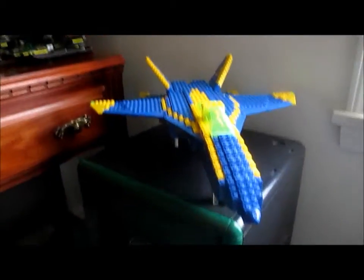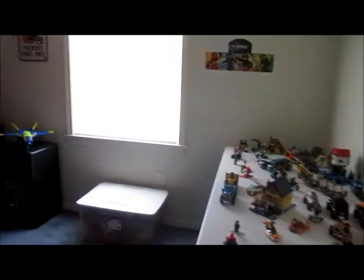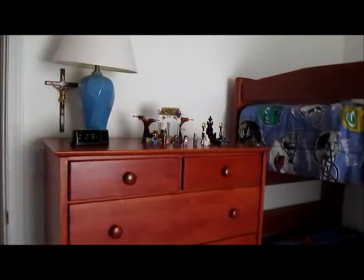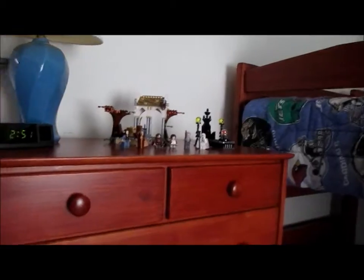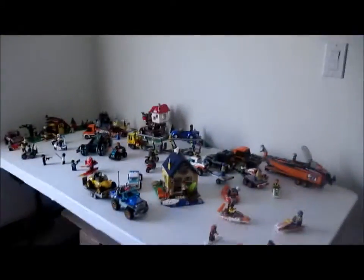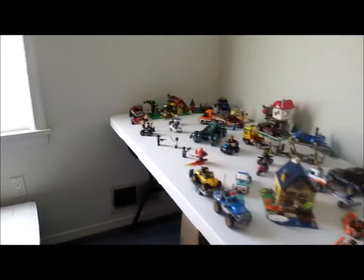So that's pretty cool. And that is my Lego collection. I hope you enjoyed this. When I get new sets, I will definitely update this so that you can see what they are and see how they fit into the city. Stay tuned for more videos. Thanks.